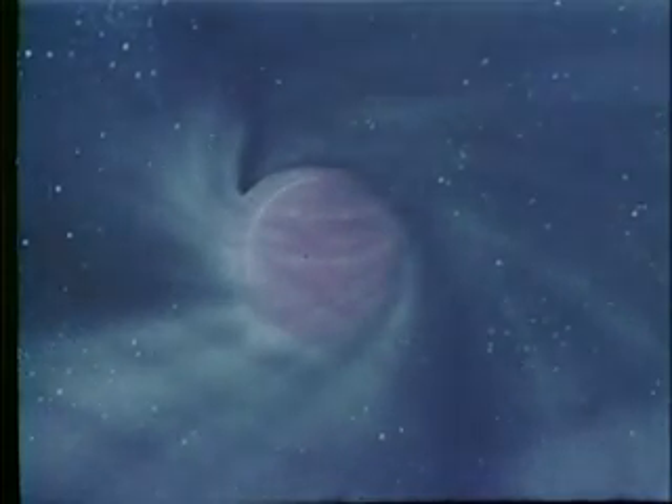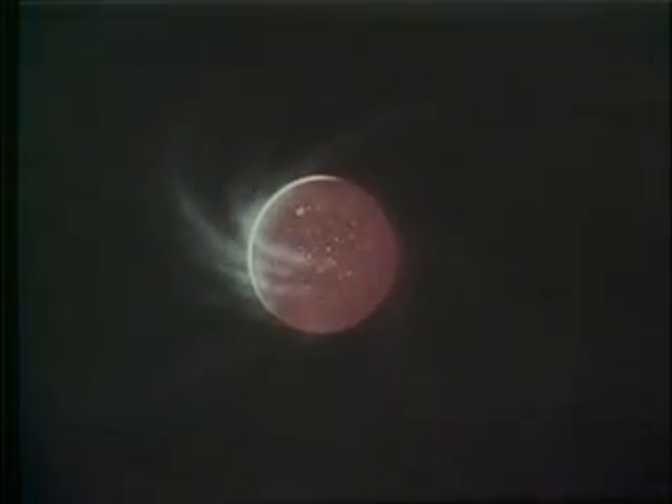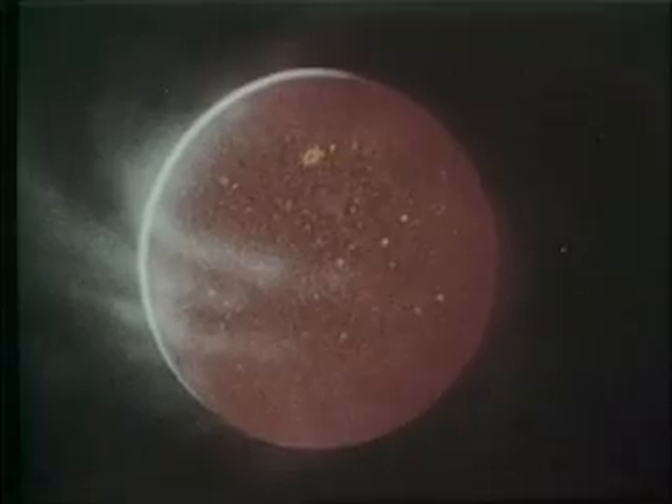And journey four and a half billion years back to when Mars was being formed from the gas and dust of the solar nebula. By discovering its origins, we better understand just how unique the red planet really is.